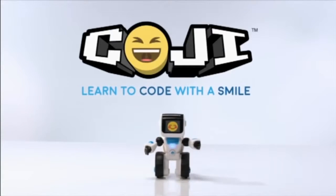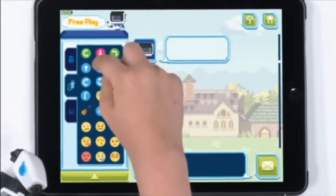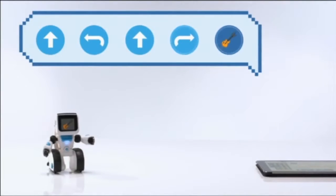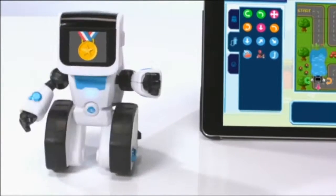Meet Koji, the robot that makes coding fun using emojis. With touch commands, your kids will be coding in seconds. Koji features games that build key skills like logic and problem solving. Give your kids an emojication with Koji. New from Wowee.